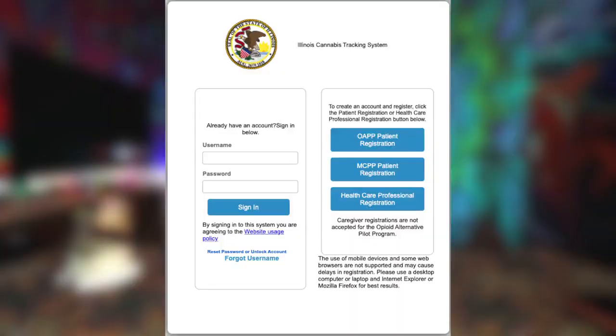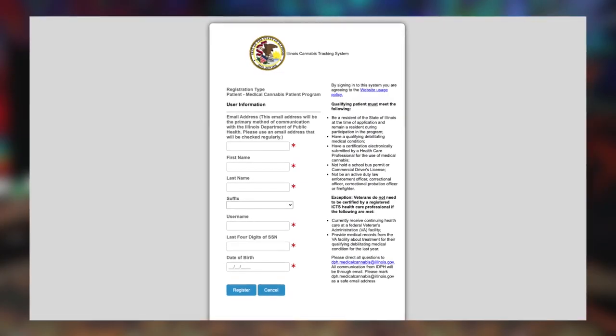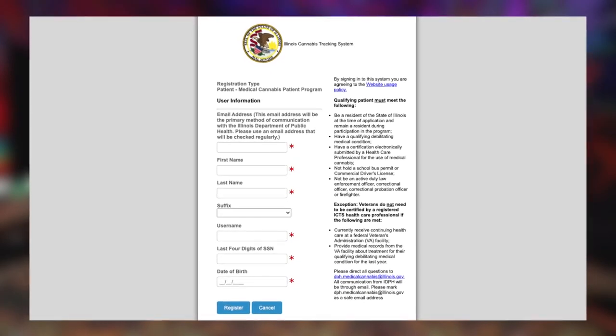First, you want to make sure you live in Illinois. Then you'll want to go to the Illinois Cannabis Tracking System's website and find the MCPP patient registration, which is the Medical Cannabis Patient Program.